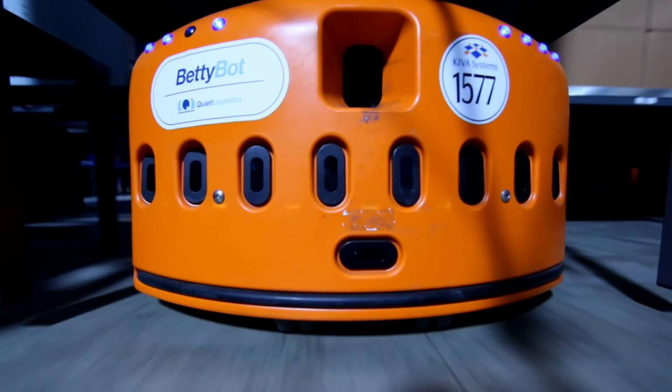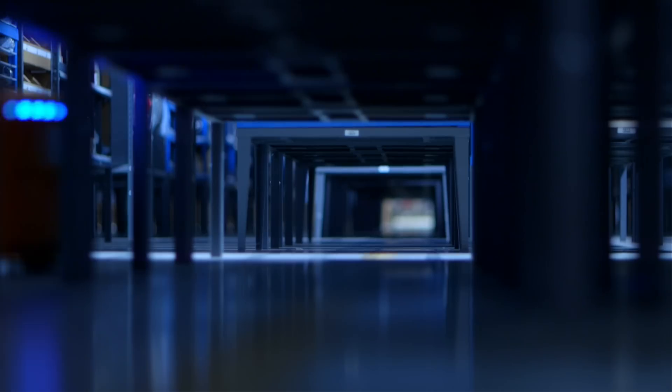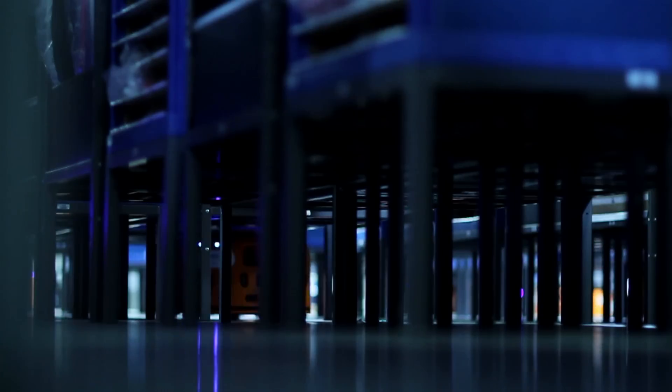Using a network of barcodes on the floor, she navigates the 300,000 square foot warehouse, tunneling beneath the pods as she moves throughout the grid.